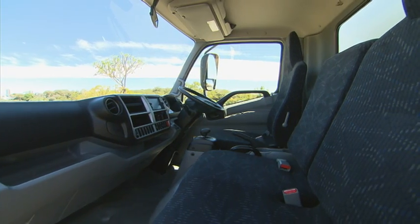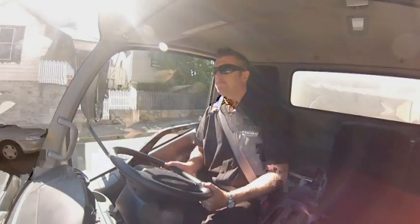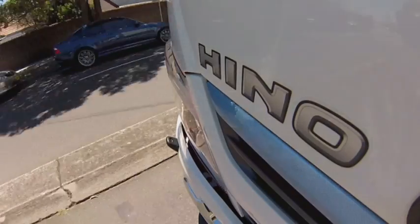Just like the entire 300 series range, the cabin has been completely re-engineered, providing drivers with class-leading comfort, convenience and safety.